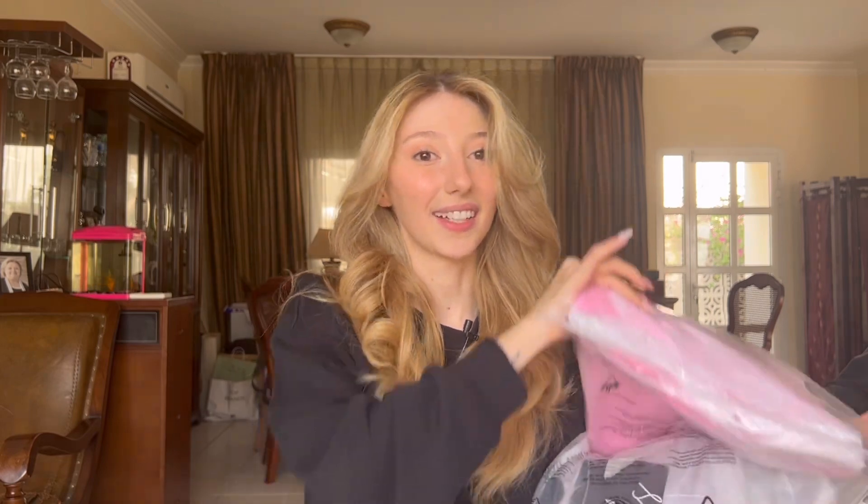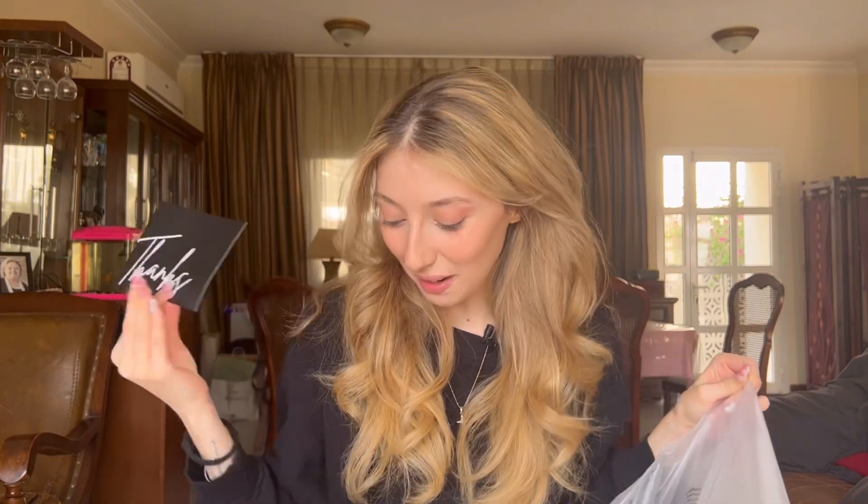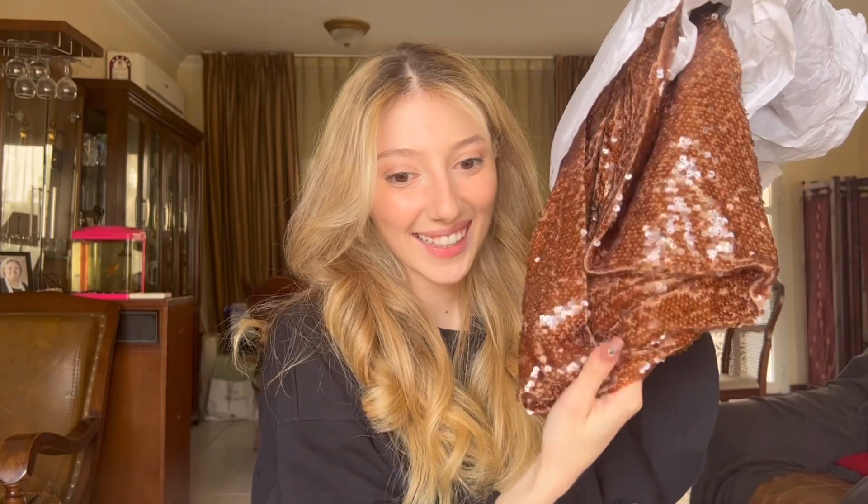I haven't opened them yet but I can tell from the heaviness how good quality these are going to be. I won't start with the Barbie one even though we're all excited — let's start with one of the more sexy evening dresses first. They have a card in each of the packages. The first dress is a brown maxi dress.